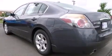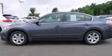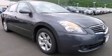With an EPA estimated rating of 31 miles per gallon on the highway, you won't be making frequent trips to the gas pumps. This automobile won't last long at this price. Call and arrange a test drive now.